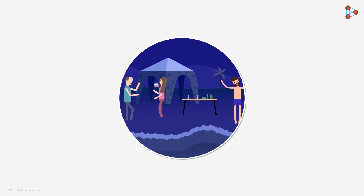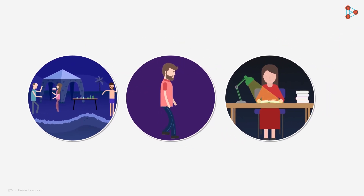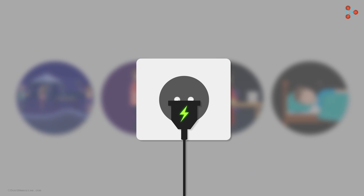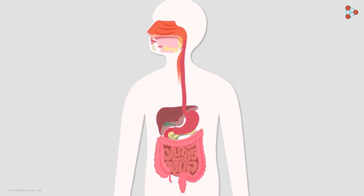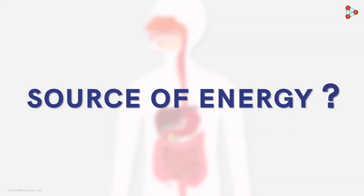May it be an electrifying dance or a quiet walk, may it be studying or even having a power nap, our bodies are in constant need of energy. Every living body is constantly working internally. Our human body as well is extremely dynamic. And for this, where do we derive the necessary energy from?